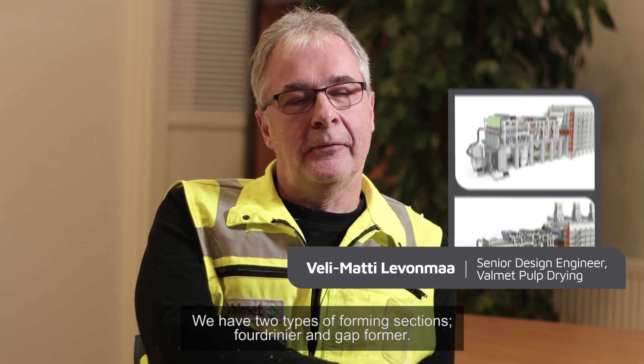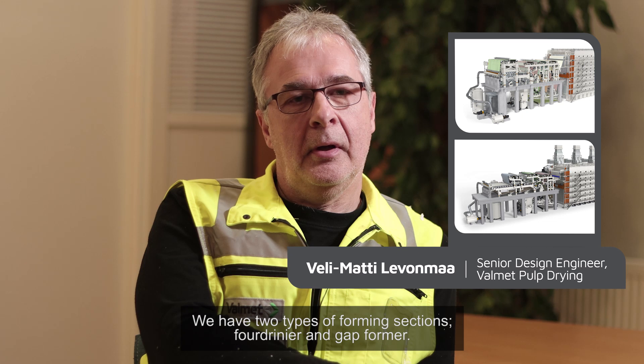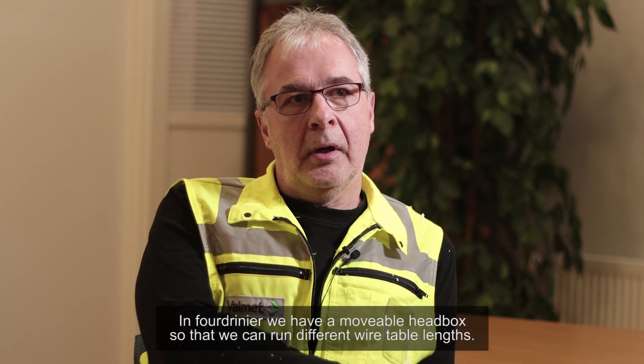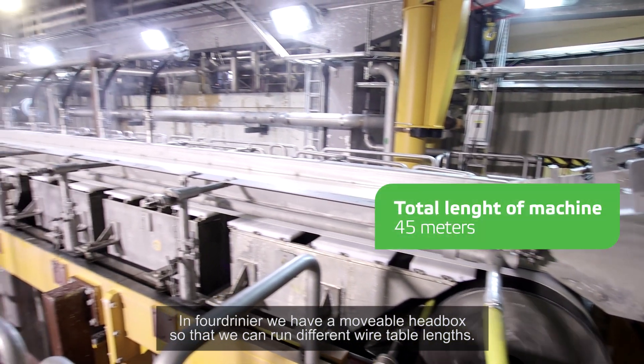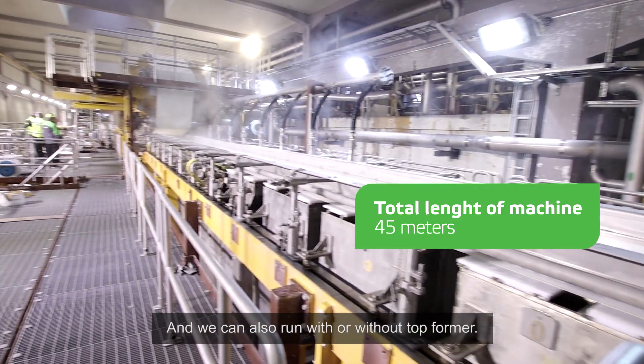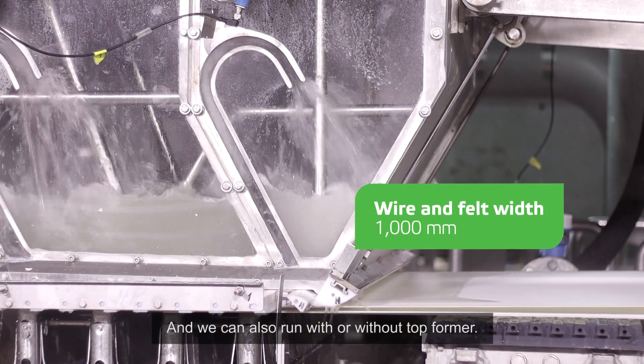We have two types of forming sections: four-drainer and cap-former. In the Fourdrinier, we have a moveable headbox so that we can run different wire table lengths. We can also run with or without a top-former.